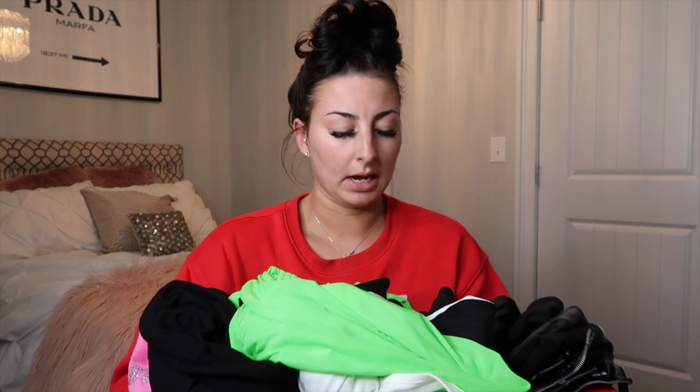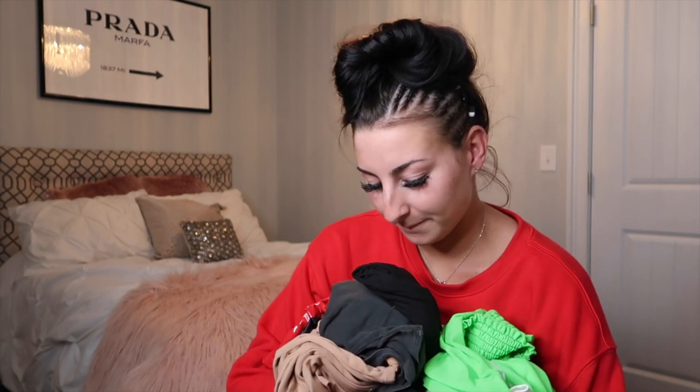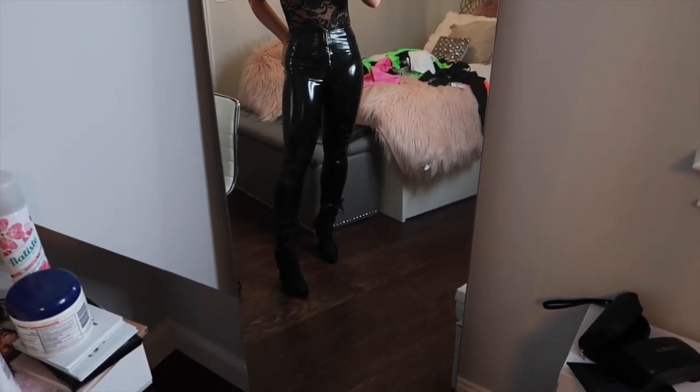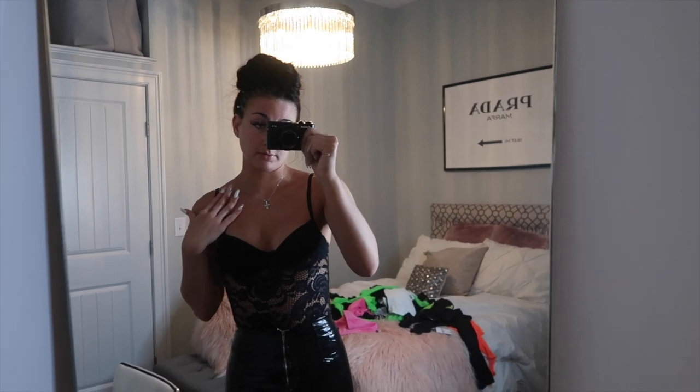A couple things you've probably already seen on Instagram or will see in my spring break vid. Now that you've seen all the clothes, I'll start trying them on. Okay, so this is outfit number one — we have some vinyl pants, some cute lace details, and a nice black lace bodysuit, with my wispies and baby hairs to line up.